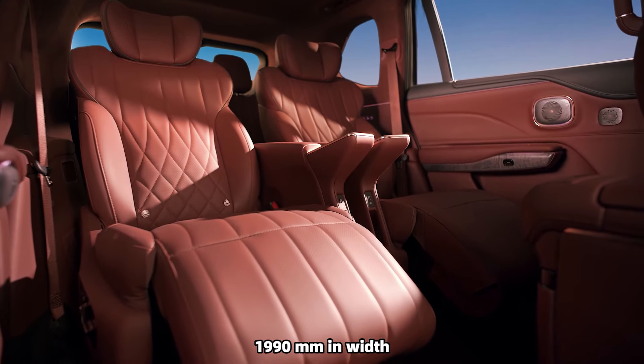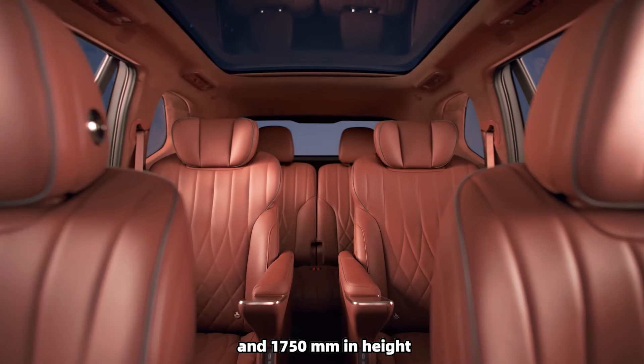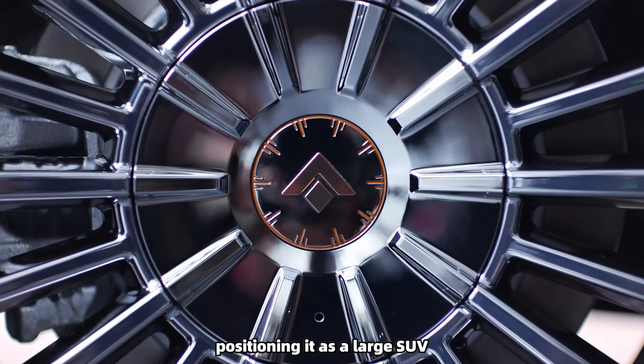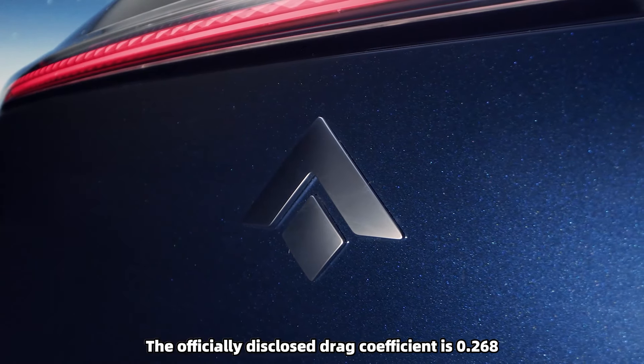The Hyper HL measures 5,126 millimeters in length, 1,990 millimeters in width, and 1,750 millimeters in height, with a wheelbase of 3,088 millimeters, positioning it as a large SUV. The officially disclosed drag coefficient is 0.268.